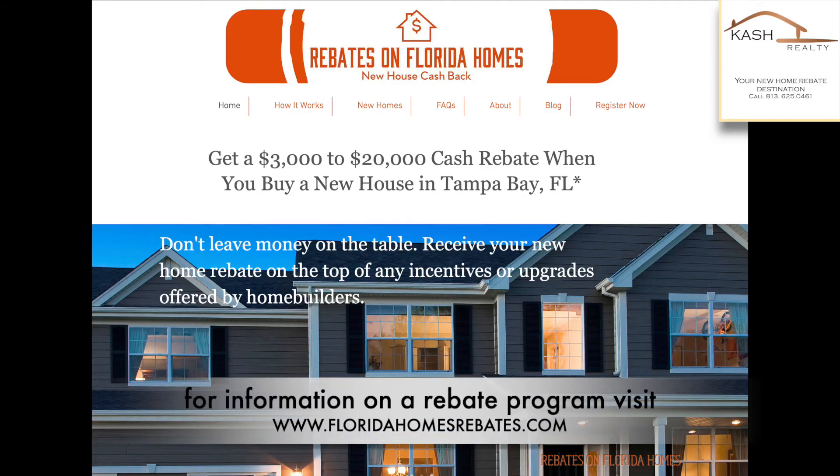Dear home shoppers, we are offering a commission rebate to you at closing. Visit our website at floridahomesrebates.com for more information.